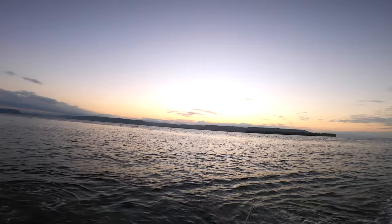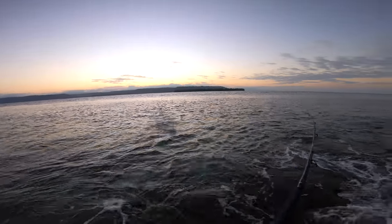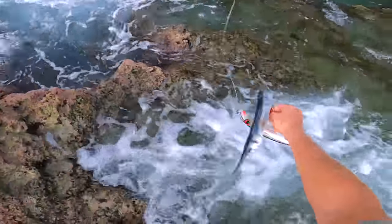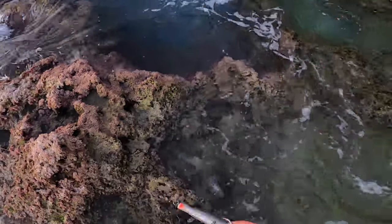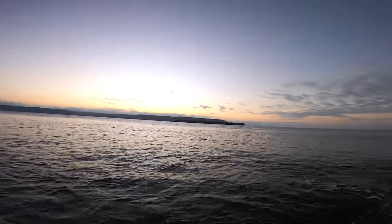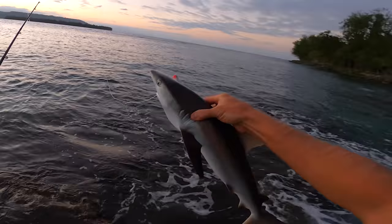Oh, long tom! It's hooked really badly. Maybe a mackerel... oh it's a baby shark — that's a full-on baby shark!